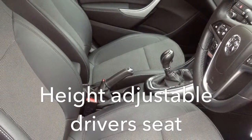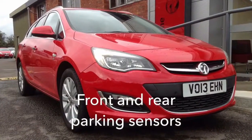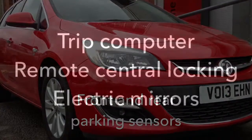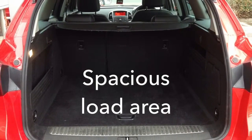In the front we have a height adjustable driver's seat, and the car has parking sensors front and rear. Other features of note include a trip computer, remote control central locking, and electric heated and adjustable mirrors.